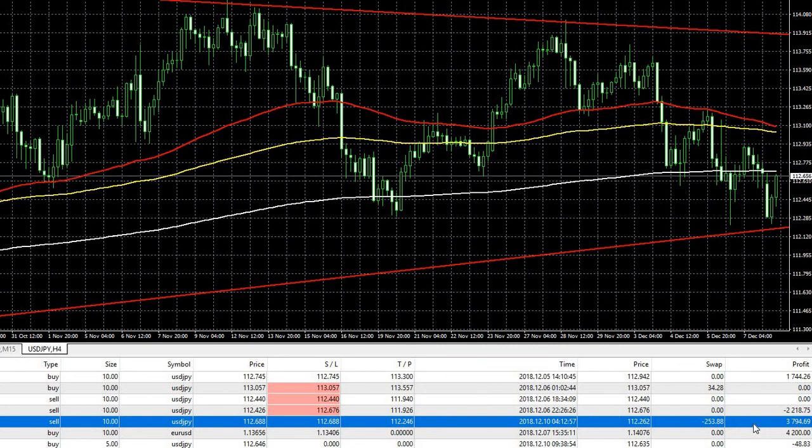I entered the trade and exited, as you can see here. Today is the 10th of December. I entered a trade at this price and exited at this price, which is a 42 pips profit. As you can see, that's a profit of $3,800.